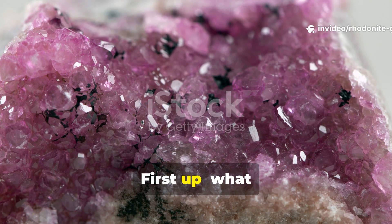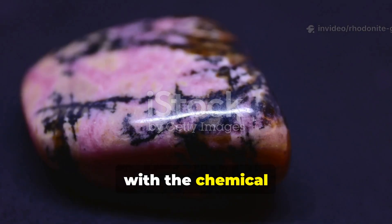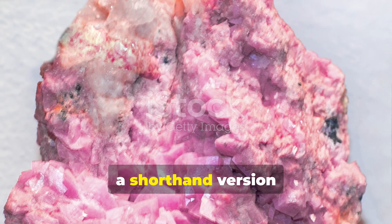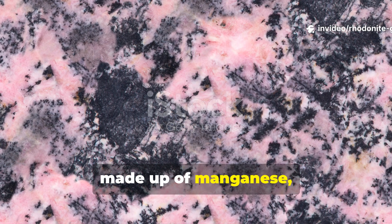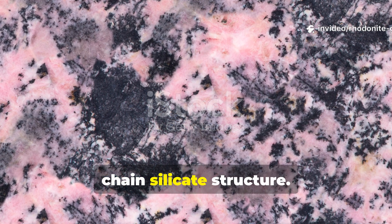First up, what exactly is Rhodonite? Chemically, it's a manganese inosilicate with the chemical formula MnFeMgCaSiO3, with a shorthand version of MnSiO3. That means it's made up of manganese, silicon, and oxygen, all locked together in a neat little chain silicate structure.